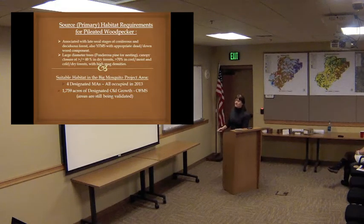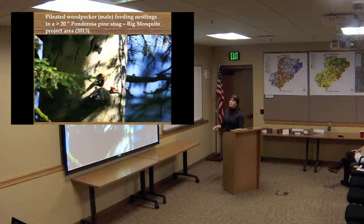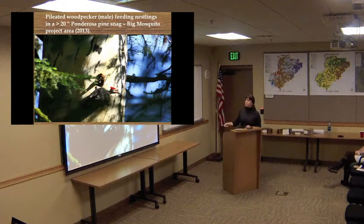We had four designated management areas — all were occupied. We formally surveyed and reported on all these areas in 2013. Our existing pine marten DMA was also occupied by pine marten. This photo shows the sheer size of the tree — this was actually in Big Mosquito this summer. This is a male feeding young; we had three little nestlings in there, and this was the biggest one, probably standing on top of the others, yelling for food.